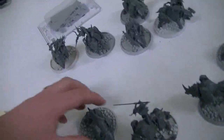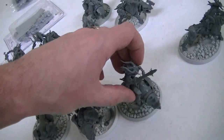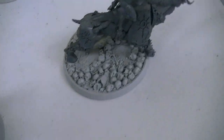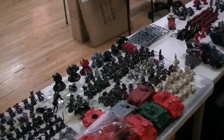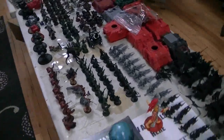We got in these Blood Crushers and those guys are pretty awesome — they're on these really cool Secret Weapon bases with all these skulls, so I think that's a real bonus. And of course our usual amount of oddball stuff coming through.